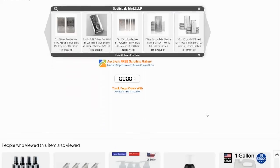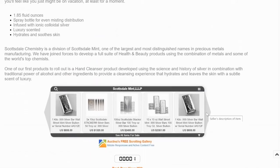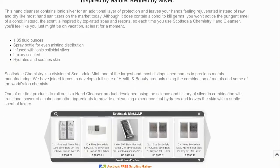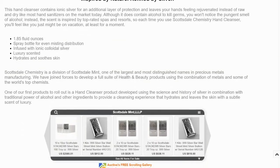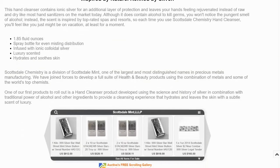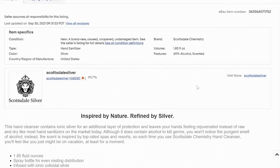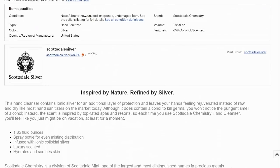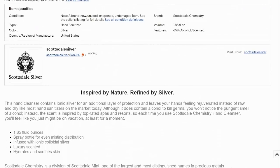It does seem a little pricey in my view, but for $10 a bottle, maybe if you buy in bulk you can save. I don't know what the luxury scent means, but nonetheless it is interesting. I think this is one of their first products to roll out using the science and history of silver in combination. And because of silver's versatility, it's going to be very interesting to see what other products they come up with from Scottsdale Chemistry.